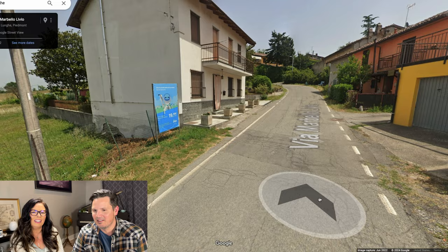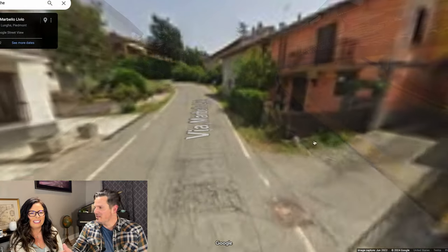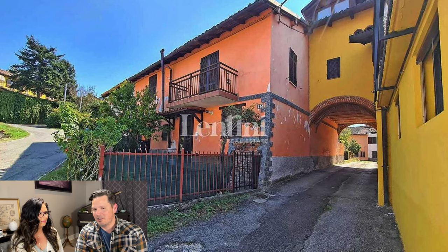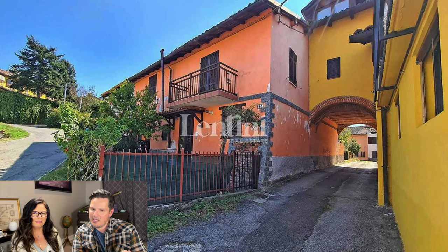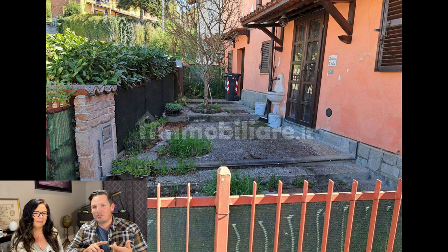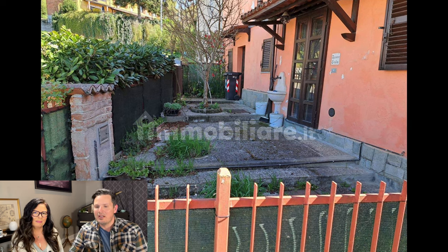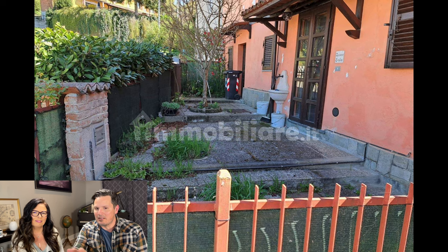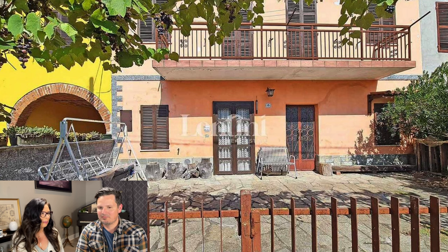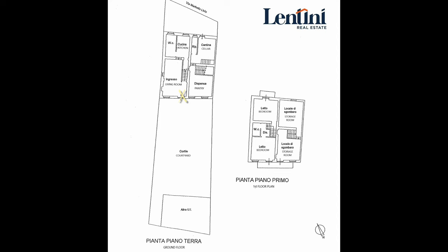We turn around and see the house — this is the back of the house, or maybe the front. Look at that little courtyard area where you could grow some fruits and vegetables. The entire structure you see in terracotta color is this house. There's a cute little tunnel next to the front, a balcony, and we're going to go in right here.